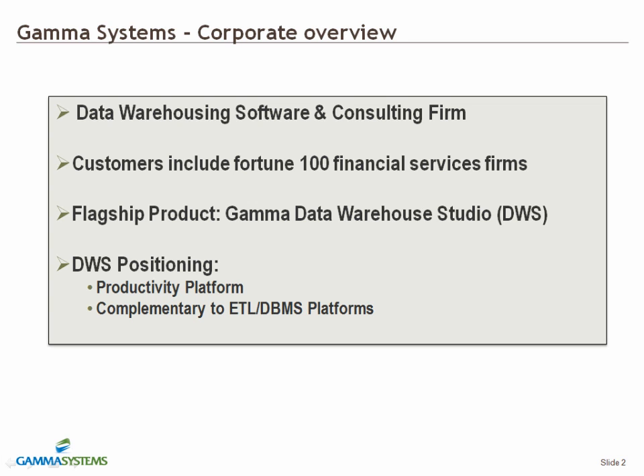Gamma Systems is a data warehouse software company whose focus is on helping enterprises reduce costs and time to insight on data warehouse and data integration projects. Our goal is to empower clients with data warehousing solutions that can help maximize the return on investment.